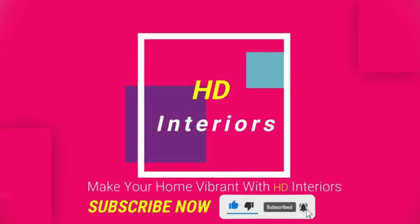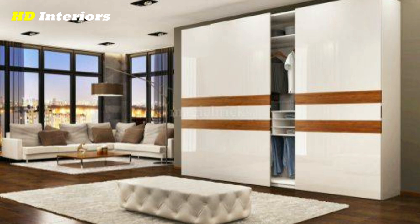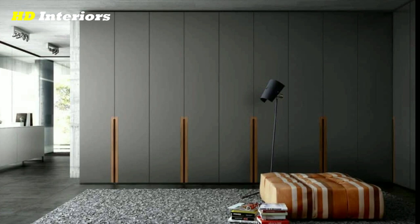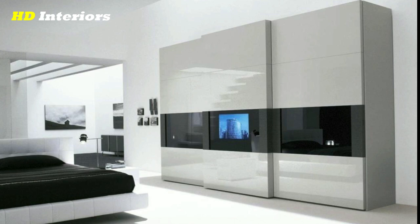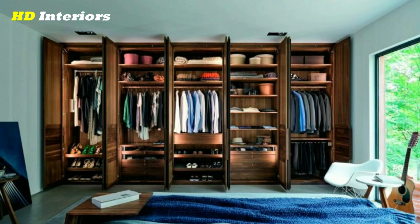A bedroom is the most personal space in your house and a reflection of your own unique style and sensibility. Even though a select few may have access to the room, it needs a great deal of attention, especially when it comes to storage. Incorporating a modern bedroom cupboard is essential for storing your clothes, bedding, cosmetics, documents, and other personal belongings. The perfect bedroom cupboard ideas blend aesthetics with functionality to keep the room clutter-free and make finding things easy.